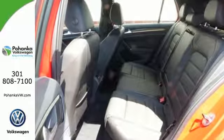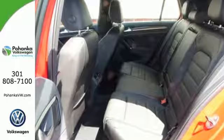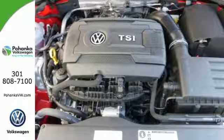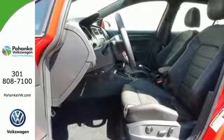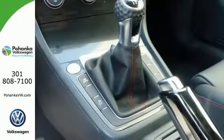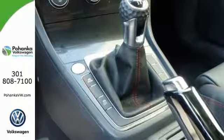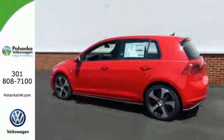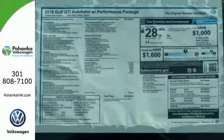Plentiful amounts of adaptable cargo space, ambient lighting, heated sport seats, and a touchscreen sound system put a smile on your face. But what really pegs the smile meter is the turbocharged engine, sport-tuned suspension, and XDS Plus cross-differential system that's there for you on every inch of every inviting curve.